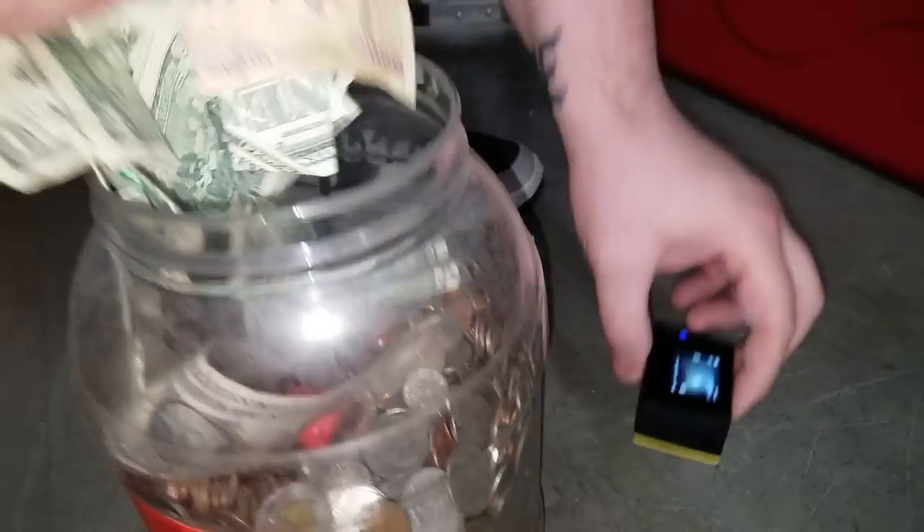We were originally going to try and clean out the locker, but because of all the stuff we found, we're gonna go back home and start looking stuff up. We'll see you guys at the coin store maybe, but this might be too much to do in one shot at the coin store.